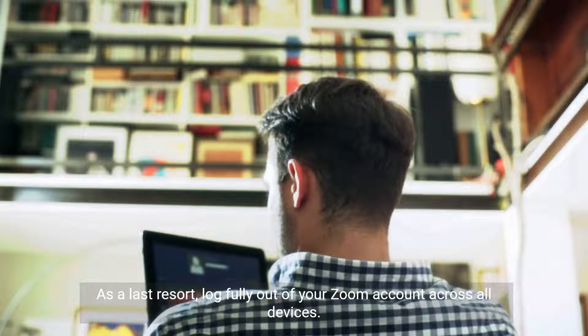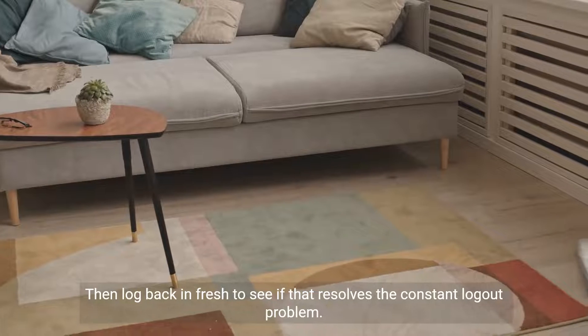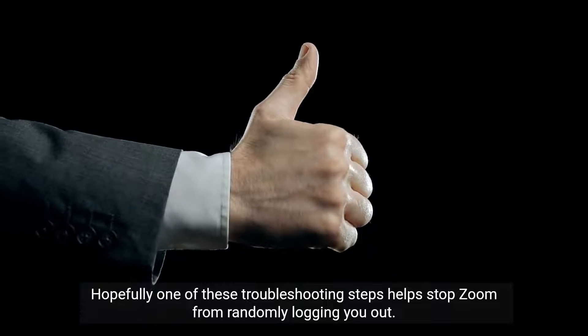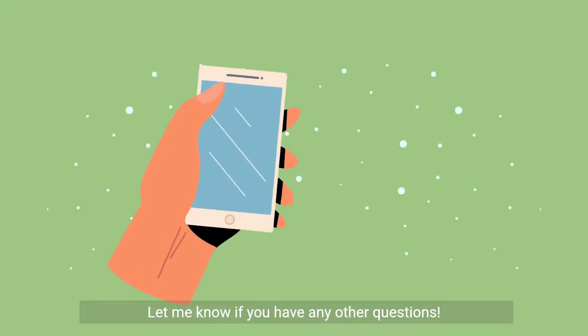As a last resort, log fully out of your Zoom account across all devices, then log back in fresh to see if that resolves the constant logout problem. Hopefully one of these troubleshooting steps helps stop Zoom from randomly logging you out. Let me know if you have any other questions.